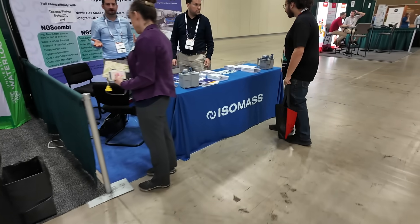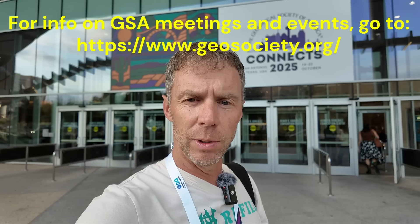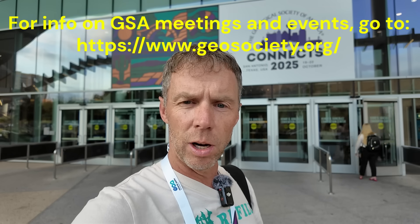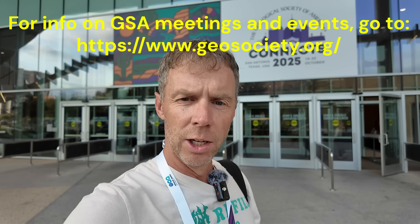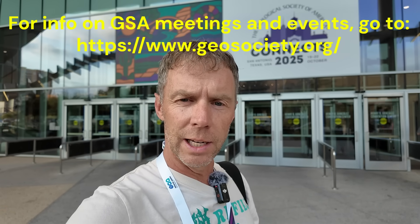That's a wrap on our final day here at the GSA conference in San Antonio. Hope you enjoyed this little look behind the scenes at what goes on at these annual meetings of professional geologists. These meetings are actually open to the public, so if there's one in your area and you want to attend, just sign up, go to talks, attend field trips, and enjoy. Thanks for joining me on this little excursion, and we'll see you next time.